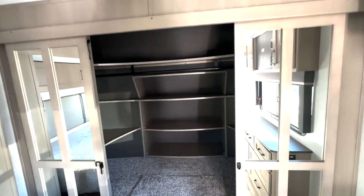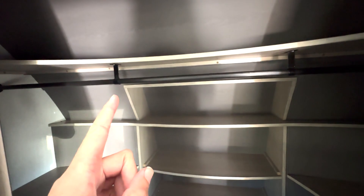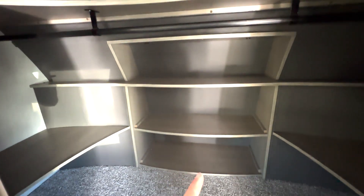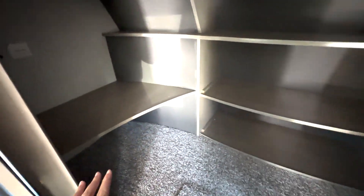You're going to have a ton of storage here in your closet — a shelf up top with the hanging closet rod, tons of open shelf space. You do have washer and dryer hookups in here as well, and then you have storage that you can access from right here — it's going to access your pass-through storage that you have on the outside.